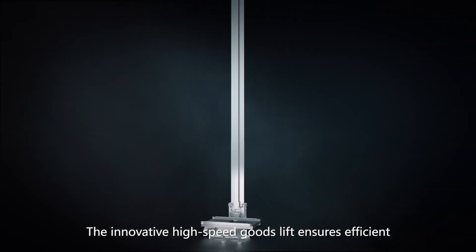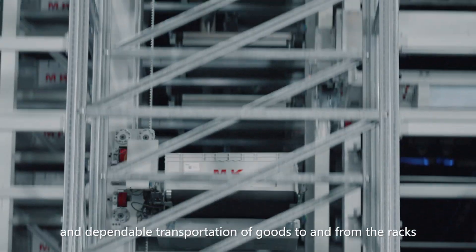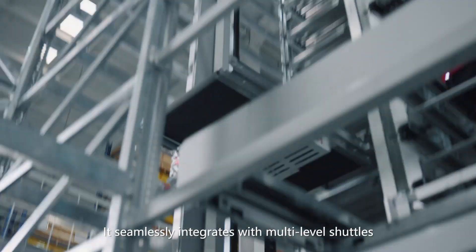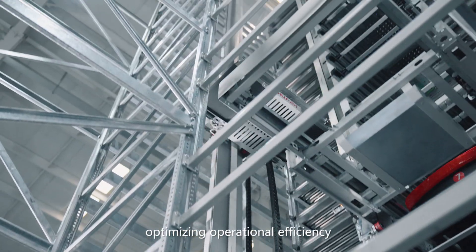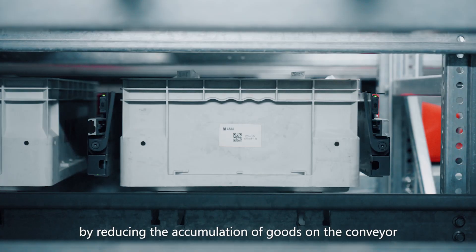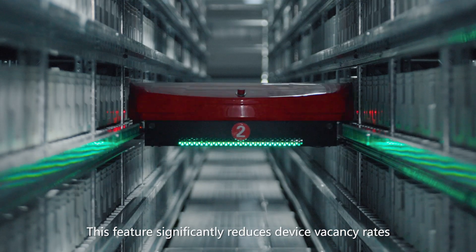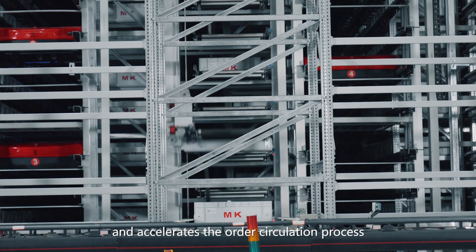The innovative high-speed goods lift ensures efficient and dependable transportation of goods to and from the racks. It seamlessly integrates with multi-level shuttles, optimizing operational efficiency. By reducing the accumulation of goods on the conveyor, this feature significantly reduces device vacancy rates and accelerates the order circulation process.